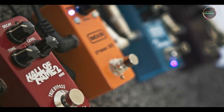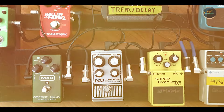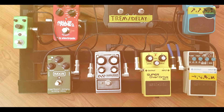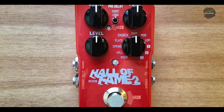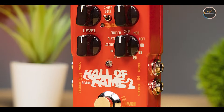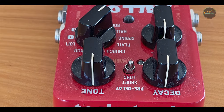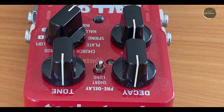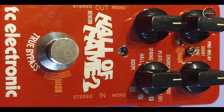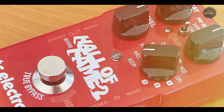The Hall of Fame 2 is designed for both ease of use and deep customization. The TonePrint technology allows for quick loading of artist presets, and the MASH footswitch provides hands-free control over various parameters. Its intuitive layout makes it simple to navigate and adjust settings, while the USB port enables easy updates and additional functionality. Constructed with a sturdy metal housing, the Hall of Fame 2 is built to withstand the demands of live performance and studio use. TC Electronic's reputation for quality craftsmanship guarantees that this pedal will remain a reliable part of your rig for years to come.